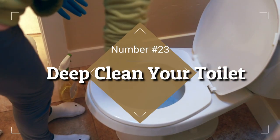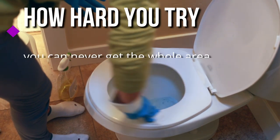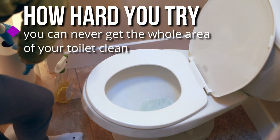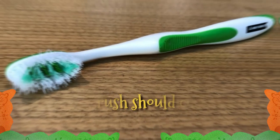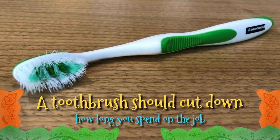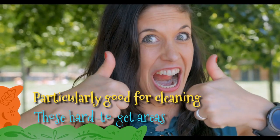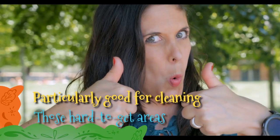23. Deep Clean Your Toilet. It seems like no matter how hard you try, you can never get the whole area of your toilet clean. It's a grim place to clean, but a toothbrush should cut down how long you spend on the job. Toothbrushes are particularly good for cleaning those hard-to-get areas, like the hinges on your toilet seat.